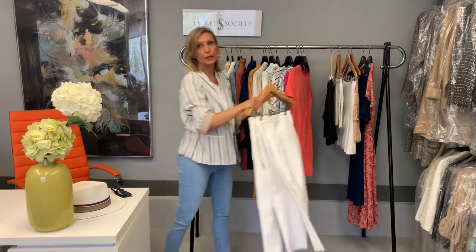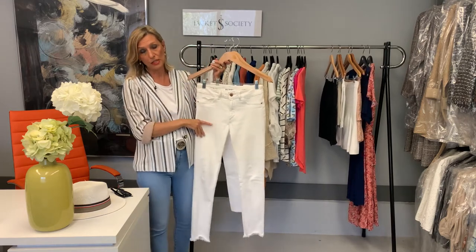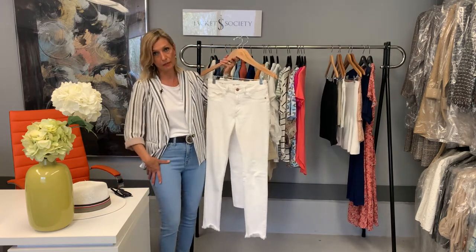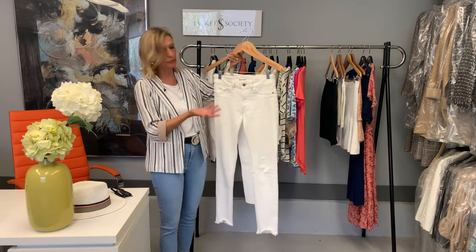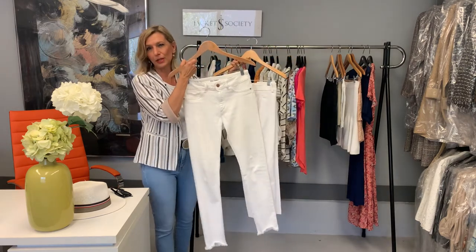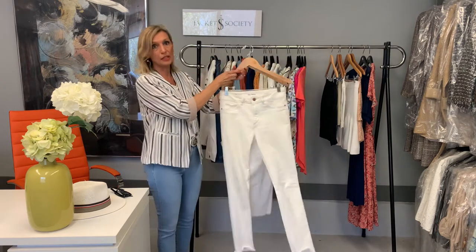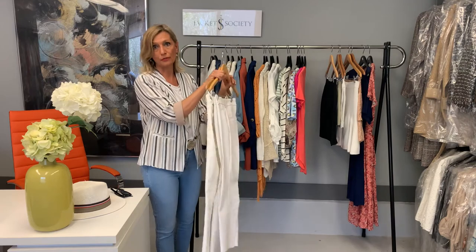Moving on to bottoms — for jeans, I love white jeans and wear them a lot during spring and summer. I also wear a lot of light colored denim. If you're not a big fan of chambray denim, stick to your regular denim. But I'd really suggest either a white jean, or if you're not into tighter white jeans, you can go with regular white slacks. White pants, just like a white blazer, have a really nice fresh look for spring and summer.